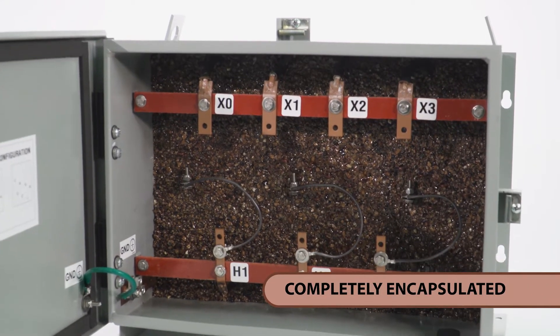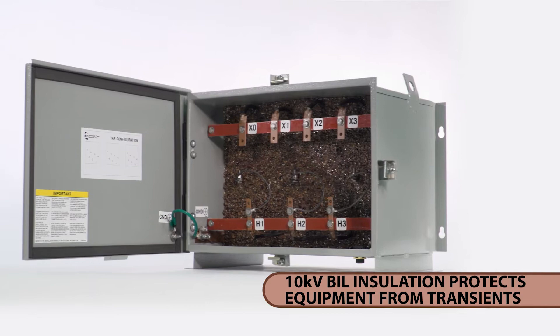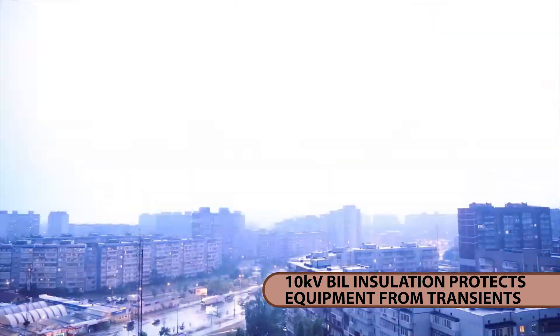Completely encapsulated in epoxy and silica to prevent the ingress of moisture. Standard 10 kilovolt BIL rating provides increased reliability and protection against critical equipment failure due to voltage spikes and other line transients.